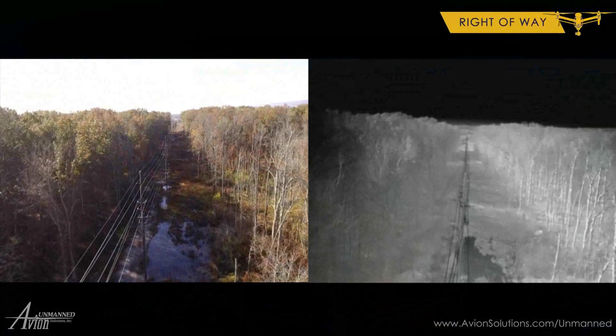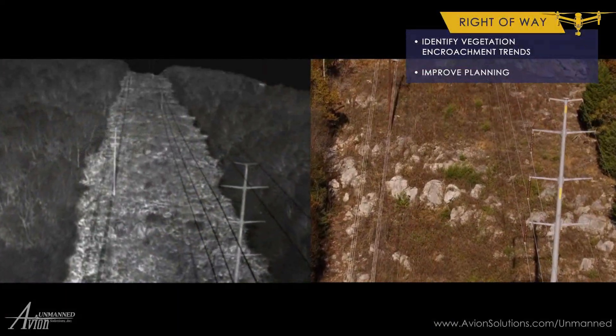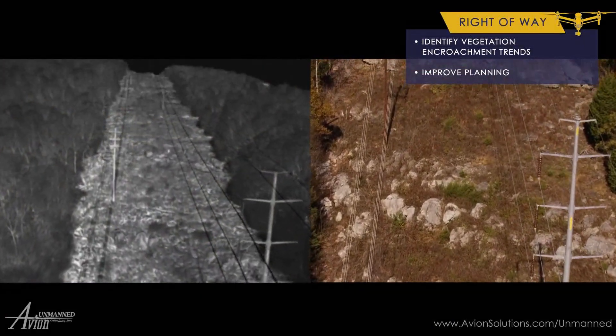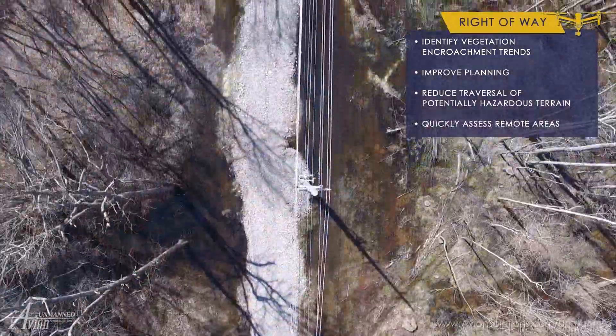Deploying UAS to right-of-ways helped get a real-time aerial perspective on encroachment trends, improving program planning and resource management. It also reduced the need for utility workers to physically traverse difficult terrain to assess remote areas.